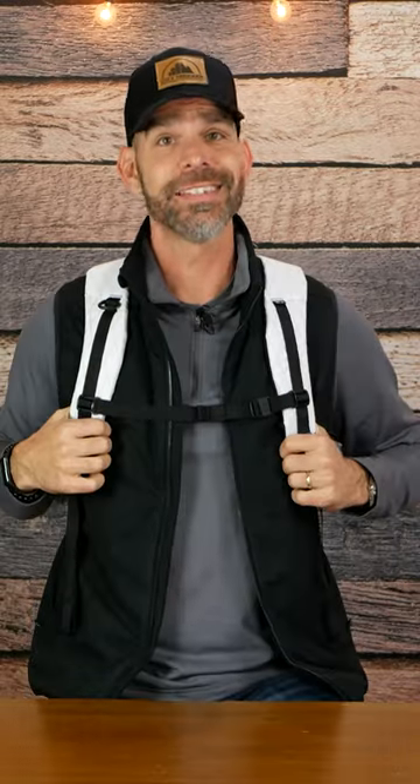The shoulder straps are well padded — you've got a good harness system here, a magnetic buckle for the sternum strap, which is my favorite kind of buckle on a sternum strap, and a luggage pass-through on the back. This is nice and comfy.